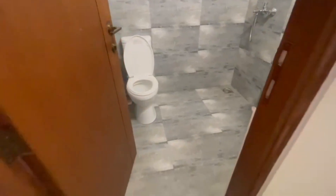This is the washroom. The washroom is installed.